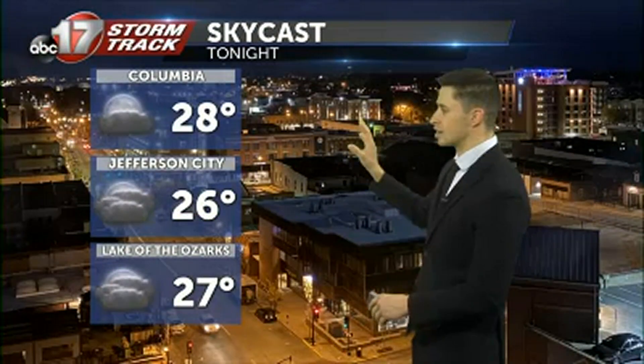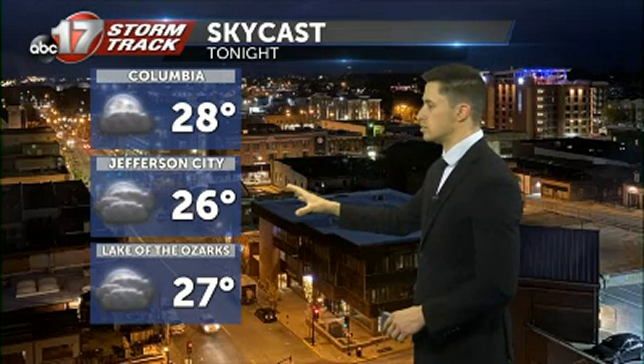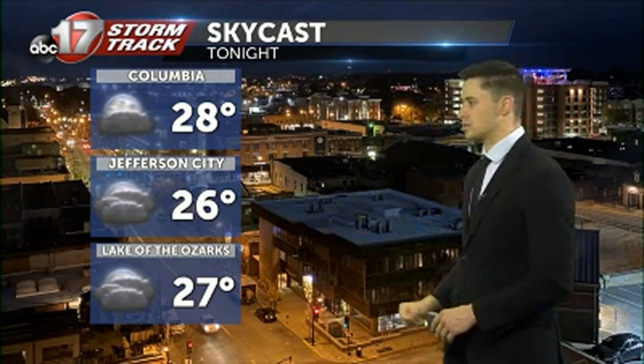Eventually our overnight low is going to be back into the mid to upper 20s. Columbia sitting at 28 degrees, Jefferson City 26, and down to the southwest Lake of the Ozarks at 27 degrees. We're still going to see some partly cloudy skies overnight.